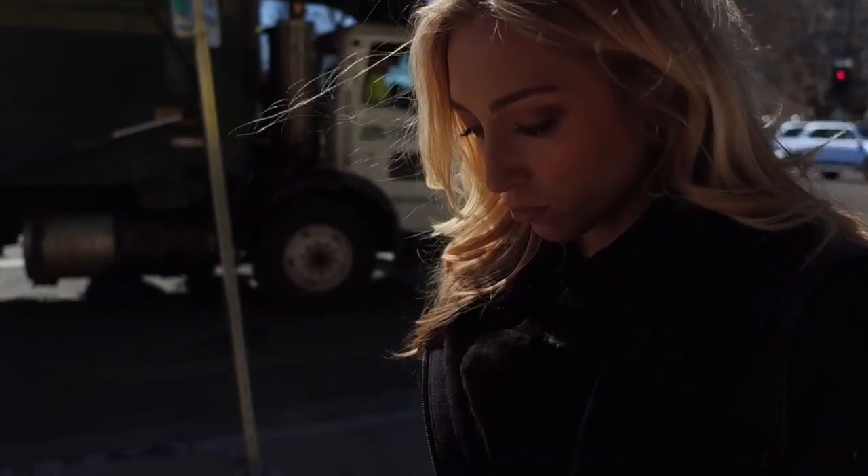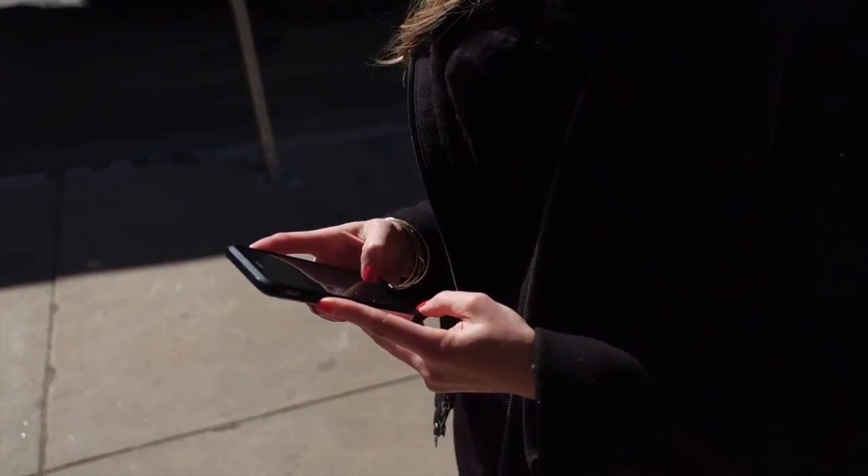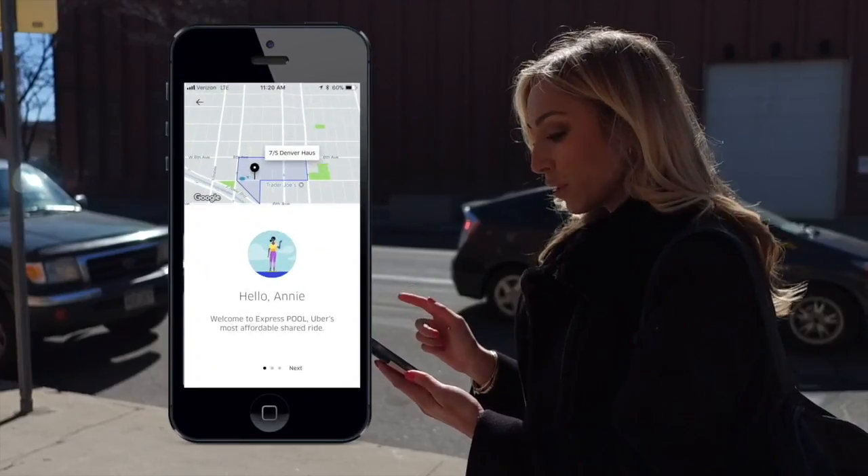I'm headed to the regional Uber headquarters, and the app is telling me both pools get me there at the same time. Welcome to Express Pool.